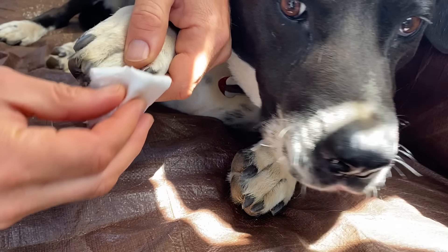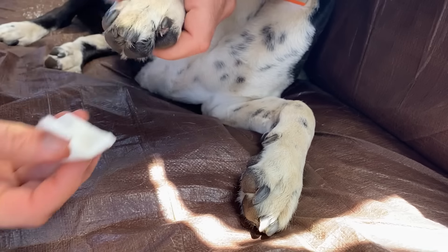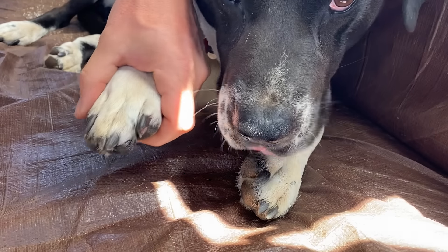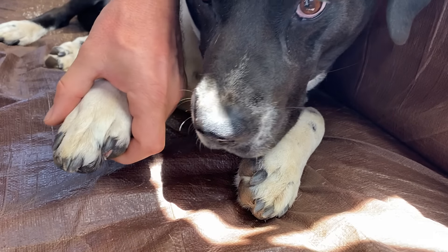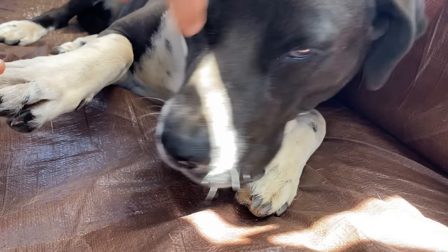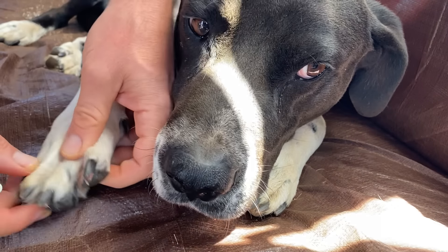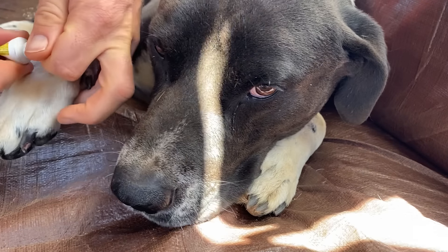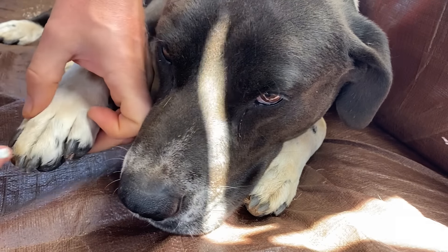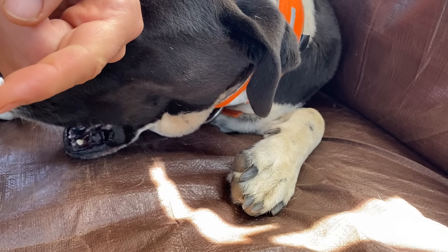Good boy. This might hurt him a little bit — but no, it's not hurting him. I've had to seal up a wound on his face before. He got bit by something — I don't know if it was a coyote or a dog — but he had a big gash on his cheek. I got some video of that. I didn't show how I healed it up because it was pretty ghetto what I was doing, but it worked and there's no scar.